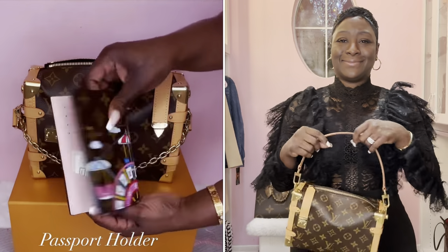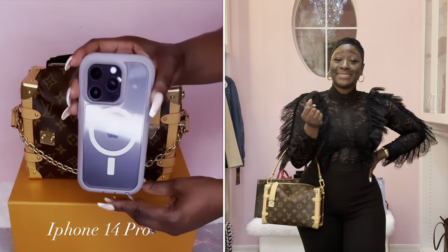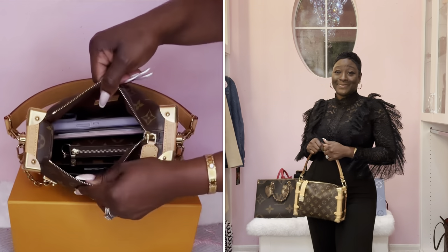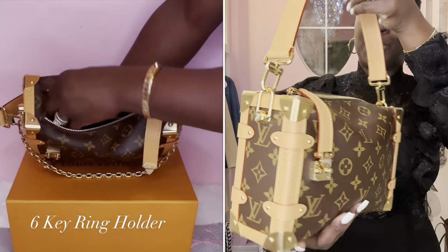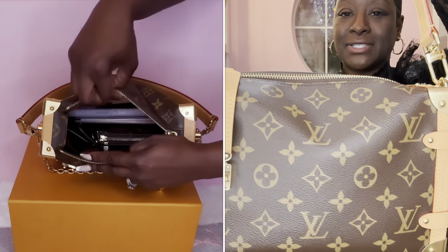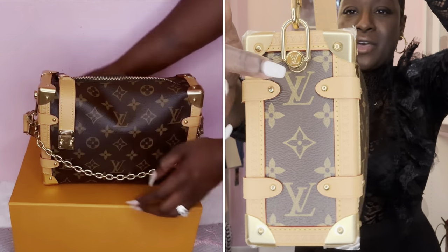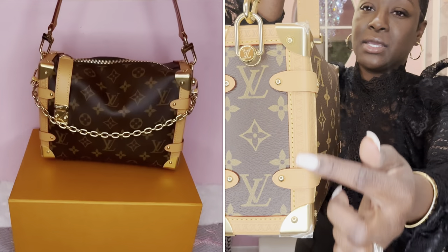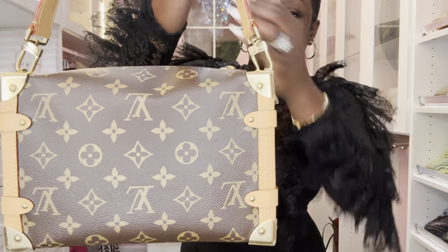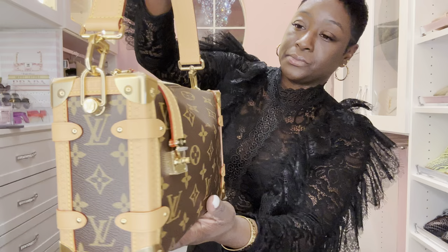Look at all the details on this handbag. I love the Louis Vuitton logo here and also on the side. Everything is perfect. Great job, LV — I love it.